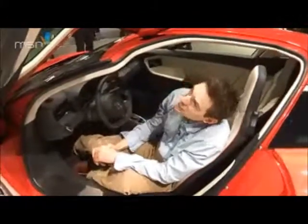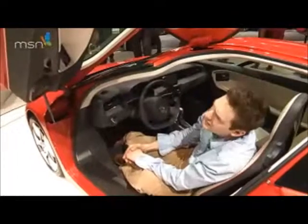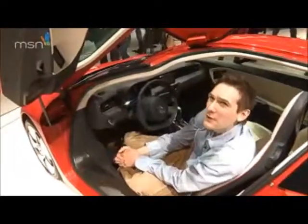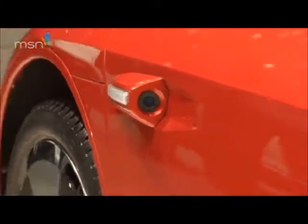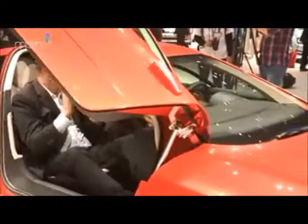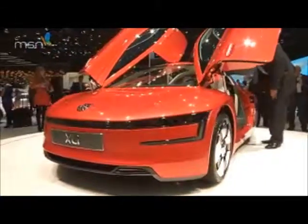As if that wasn't enough, you also get funky flip-forward supercar-style wind doors, and it uses cameras instead of rearview mirrors. Exactly how much all this planet-saving technology will cost is yet to be revealed, but if you're the ultimate eco warrior, this is the ultimate eco car.